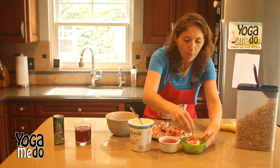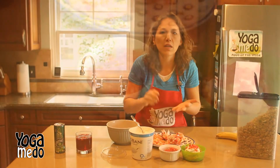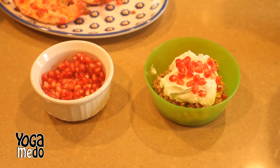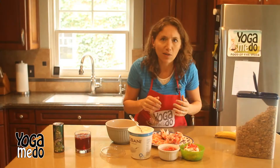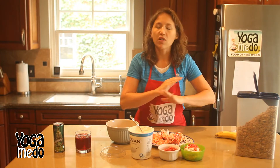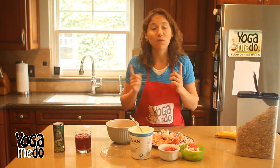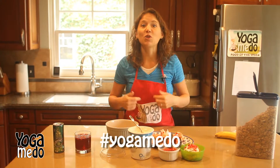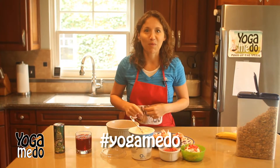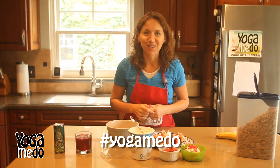Another thing you might try is pomegranates in a salad. Whether it's spinach, arugula, romaine, or any lettuce you like, just drizzle a little of your favorite dressing, add some pomegranates, and it's a beautiful addition of color to any salad. Regardless of how you like pomegranates, get them in your diet this week. Remember to share it with us on Facebook or Instagram and hashtag Yoga Midu so you can share your favorite way to eat healthy with other people.